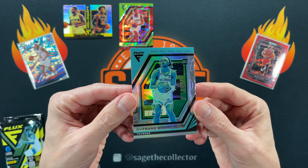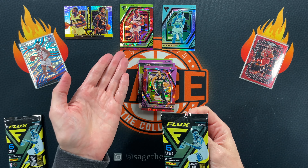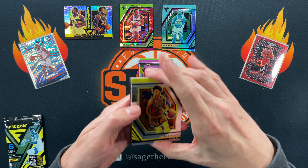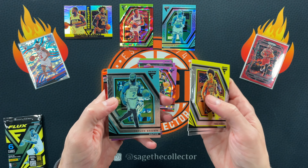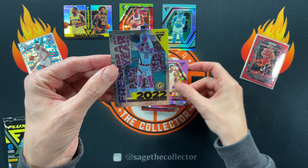We got a silver of Ja — that's pretty cool, put that up top. If you don't get a red cracked ice, I would rather just have normal cracked ice or the blaster mojos — those are pretty good. Trey Man, Dillon Brooks. Yeah, mega boxes — I'm not sure. Red cracked ice is just ugly, so I would stick with the blasters if you're going to go with Flux.